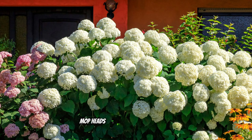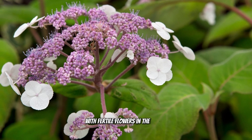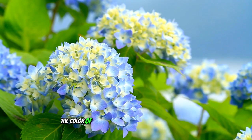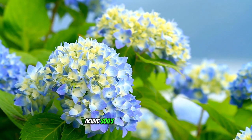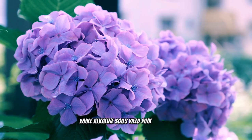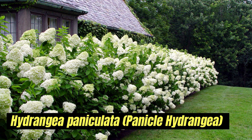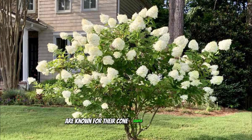Mop heads have globe-shaped flowers while lacecaps have flat-topped clusters with fertile flowers in the center surrounded by showy sterile flowers. The color of the flowers can change based on soil pH — acidic soils produce blue flowers while alkaline soils yield pink flowers. Hydrangea paniculata, the panicle hydrangea, is known for its cone-shaped flower clusters.